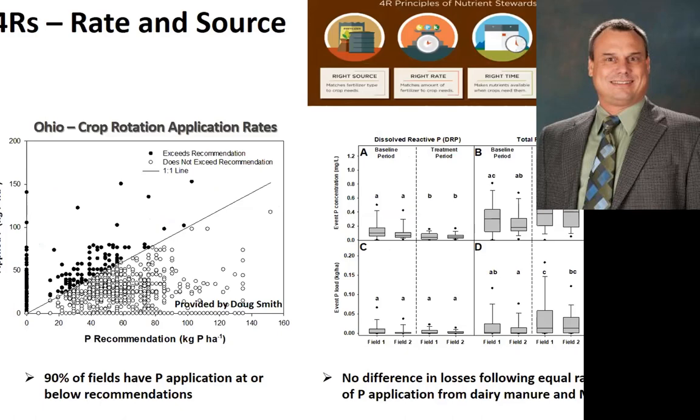Looking at the four R — rates and source of fertilizer — this is some work provided by Doug Smith from surveys in the Maumee Basin. Approximately 90% of the fields have P application at or below recommendations; 58% had zero application. But where the issue is — at X equals zero — most of those are manure issues. We have a disposal issue and we're applying it on lands that really don't need any. The graph on the right is a side-by-side experiment with equal rates of MAP and liquid dairy manure. It gets to the rate issue — manure is not the issue, it's the rate. When we apply it at the same rate, we see exactly the same losses.